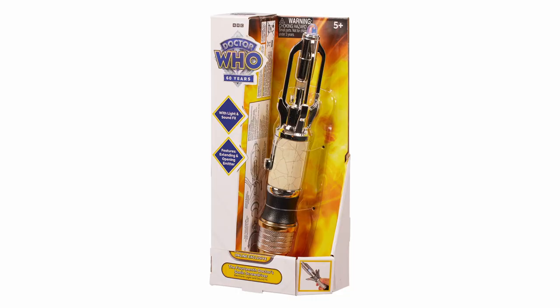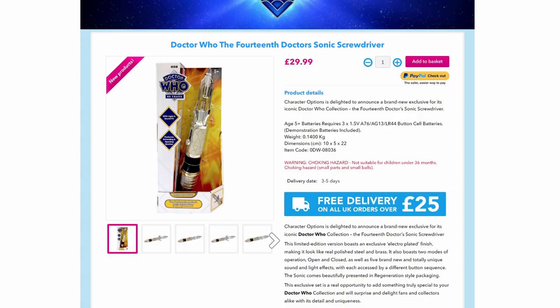Hello everyone and welcome back to Cyber King Productions. We just had a brand new announcement from Character and it is the 14th Doctor's Sonic Screwdriver, and it is now available — so as soon as you see this video, go buy one.